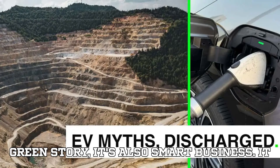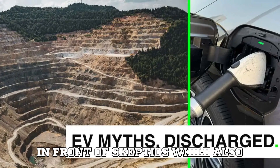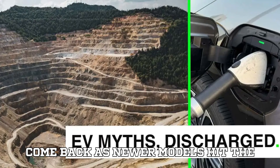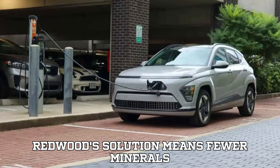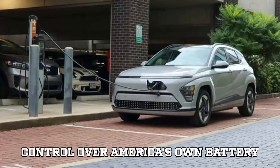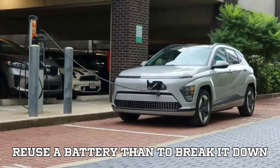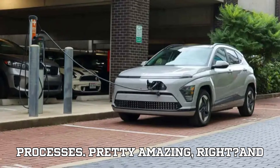This partnership isn't just a feel-good green story — it's also smart business. It helps GM look environmentally responsible while addressing the tsunami of first-generation EV batteries about to come back as newer models hit the streets. Redwood's solution means fewer minerals need to be freshly mined, fewer questionable practices overseas, and more control over America's own battery ecosystem. Plus, it costs less energy to reuse a battery than to break it down through energy-hungry recycling processes.